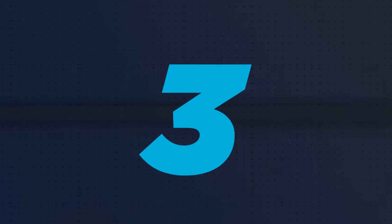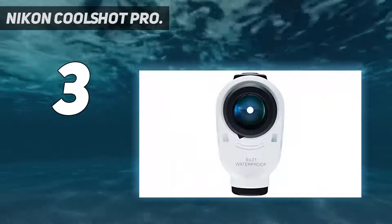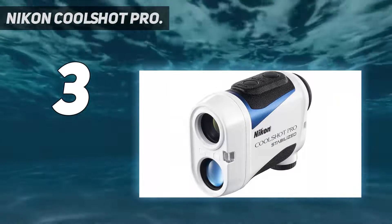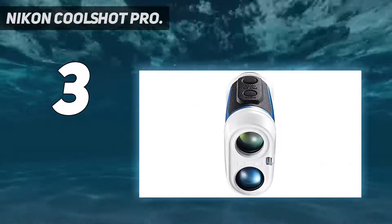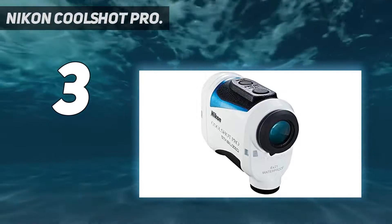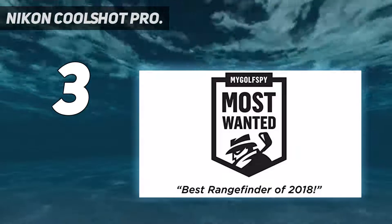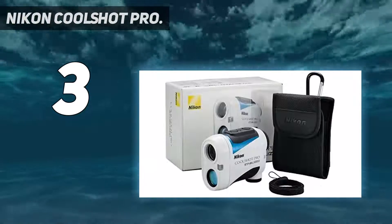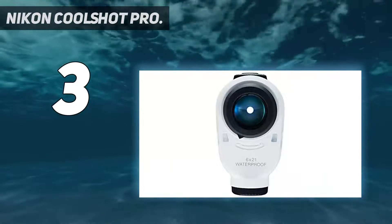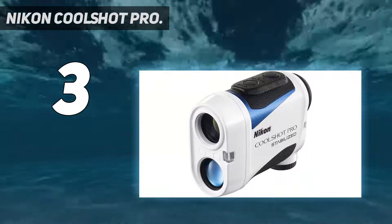At number 3: Nikon CoolShot Pro. The Nikon CoolShot Pro is the best rangefinder under $500 that comes with a maximum range capability of 1200 yards. If you are looking to improve your golf skills, this device is a great choice. It boasts Nikon's signature ID technology, which can adjust the calculations for slopes and hills for accuracy and better outcomes. With the correct range, you can find the best club to make your shot and have a tactical advantage over your rivals on the course. The device is fog and water resistant and can provide you with distance information in 0.3 seconds with its hyper-read technology.